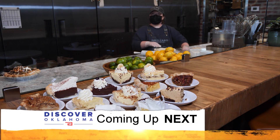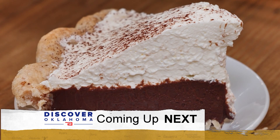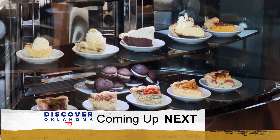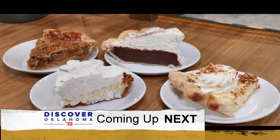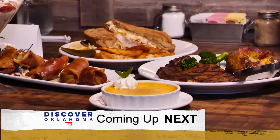Coming up on Discover Oklahoma — coconut cream pie goes the fastest followed by my grandmother's pie, then maybe apple after that, with key lime following there. Pie worth the drive — see where you've just gotta go if you're after an incredible dessert. Enid's just a fantastic place to be. And how about a bite in Enid? Where you should go when Discover Oklahoma continues.